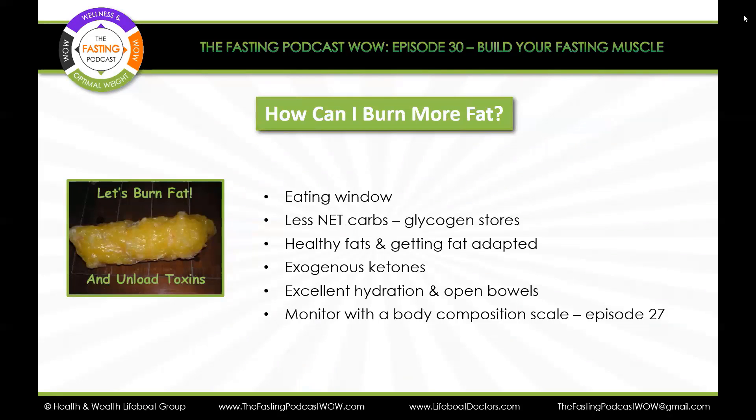There's also something called exogenous ketones, mentioned in Episode 15 under the other tools category. Exogenous ketones are things you eat or drink that can all-naturally provide ketones — the moment they're in your body, they're ready to start functioning as ketones, servicing the body for energy with more efficient fuel. That's a great tool to check out. Also maintain excellent hydration and open bowels. If you want to be burning more fat, monitor with the body composition scale — we talked about nothing but the body composition scale in Episode 27 — and check out Episode 28 on how to know if you're burning fat.